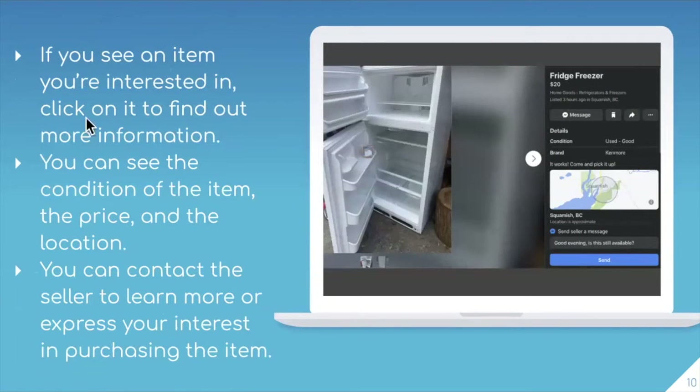Once you see an item that you're interested in, you can click on it to find out more information. It's super important that you read through the information section — such as the condition of the item, the price, as well as the location. Once you've clicked on the product, you can also contact the seller to learn more and express your interest in purchasing the item. From there, you can make an agreement on the selling of the product, or you can decide that it's not for you. I'm really going to show in depth how to do this in the live demonstration.